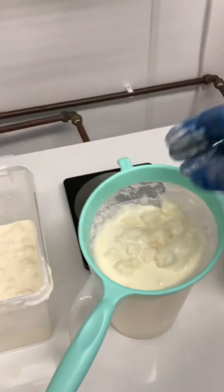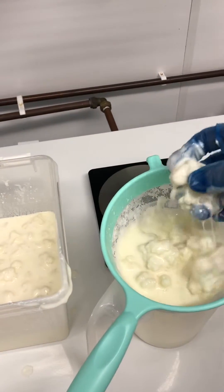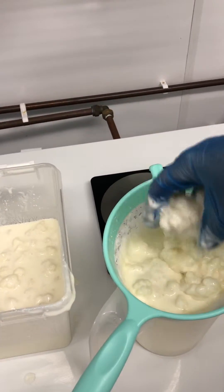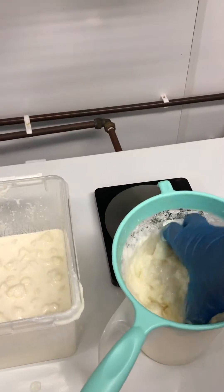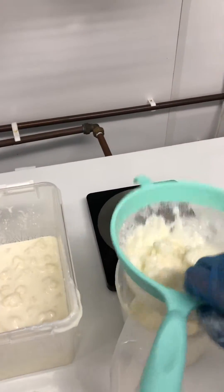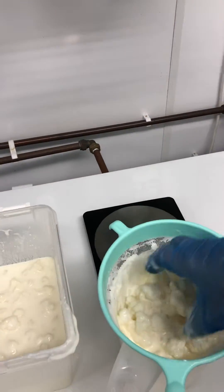Hi everyone, it's Deborah. I'm in the dairy and it's Sunday afternoon — it's my turn to look after the cultures. I'm going to show you what I'm doing. We make our kefir from grains, as you know, and here are the kefir grains. We make a strong brew that we refer to as our mother culture, and we use that to make our kefir drinks.